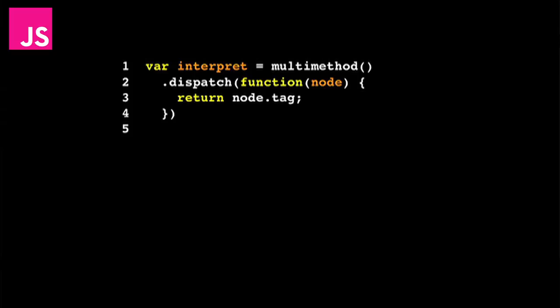This is the piece of code that decides which version of the multi-method to run. We've got a version for an expression node, a version for an identifier node, and so forth. We need to figure out which type of node we're dealing with. So we just look at the node that gets passed in, look at the tag — which will be a string like 'expression' or 'identifier' — and return it.